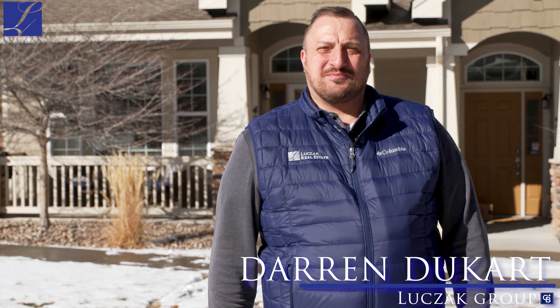Hey everybody, Darren Dukart with the Luczak Group and Coldwell Banker, really pleased to bring you this new listing in the heart of Colorado Springs.